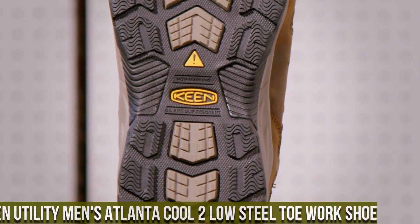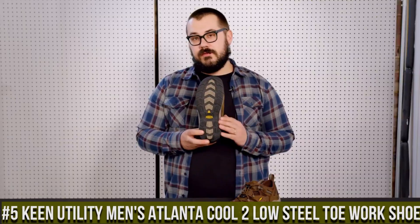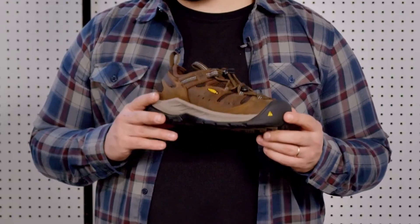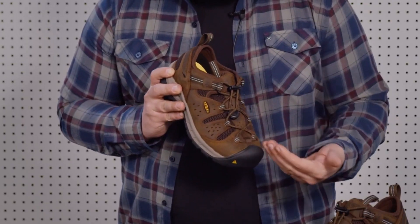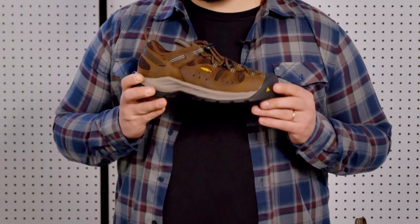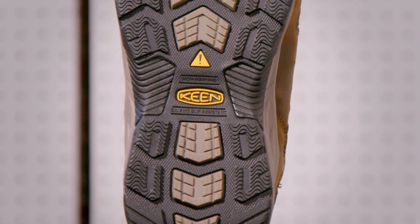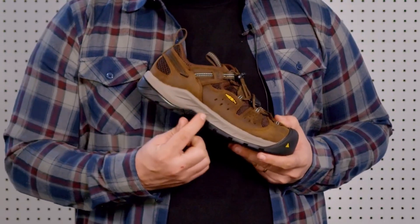Number 5: Keene Utility Men's Atlanta Cool 2 Low Steel Toe Work Shoe — the perfect blend of comfort and safety for hardworking professionals. These work shoes are designed to keep your feet protected and cool in any work environment. The Atlanta Cool 2 features a steel toe that meets ASTM standards, providing reliable protection without compromising on comfort. The breathable mesh upper with moisture-wicking lining ensures optimal airflow, keeping your feet dry and fresh throughout the day. The oil and slip-resistant rubber outsole delivers excellent traction, reducing the risk of workplace accidents.